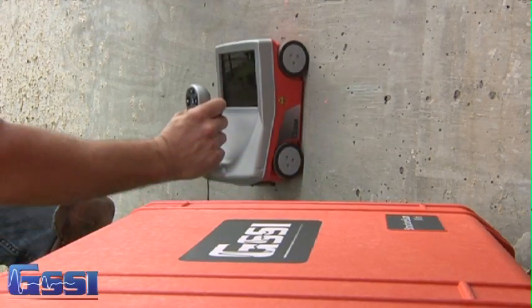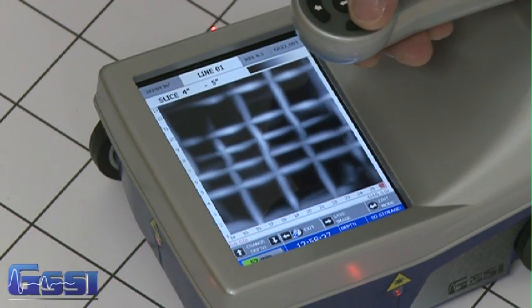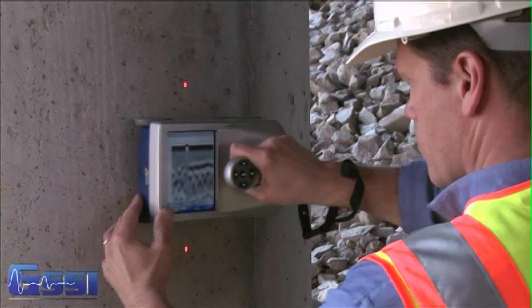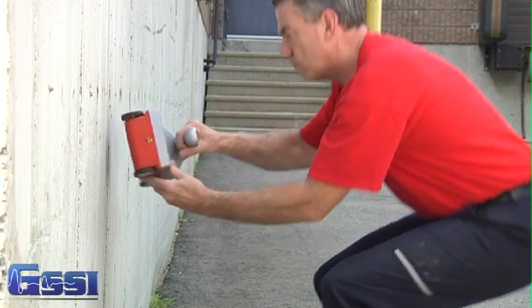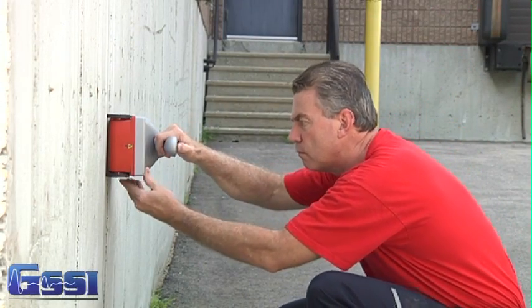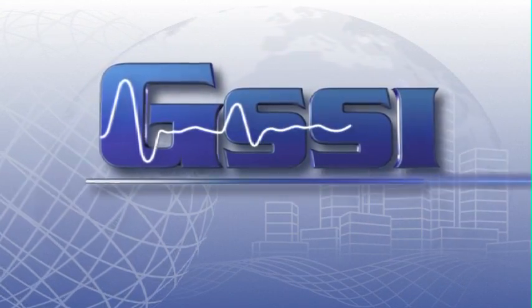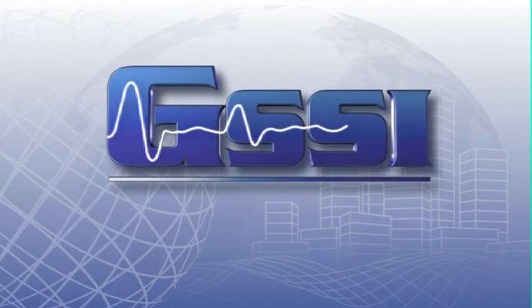Impress your clients and gain more confidence in your locates by having the right tool for the job. Call your local sales representative for more information. GSSI — meeting the needs of the concrete industry today.